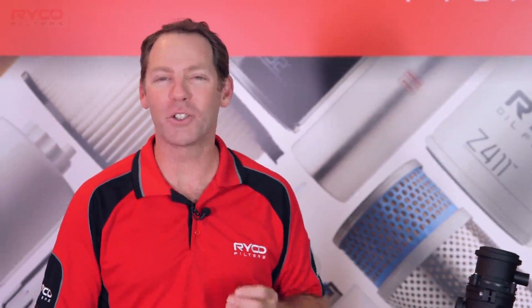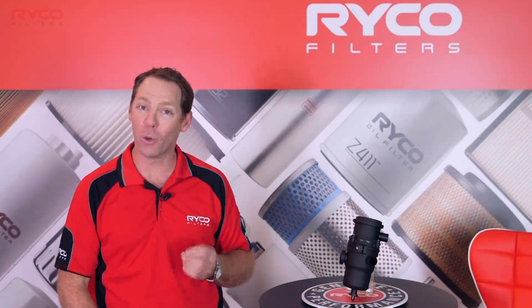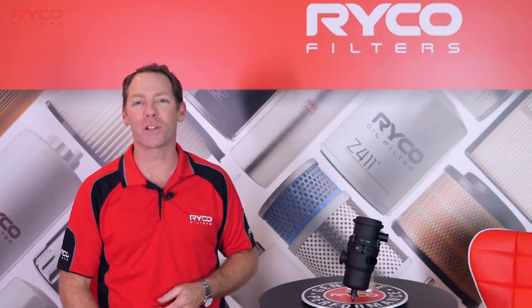So if you or someone you know owns a turbocharged diesel vehicle, and you don't want first-hand experience with a trip to the workshop to cure that wheezy breathing, then perhaps a Ryco crankcase filtration system is for you. Be sure to follow the Ryco Filters Training Academy and develop your knowledge with the market leaders in filtration.